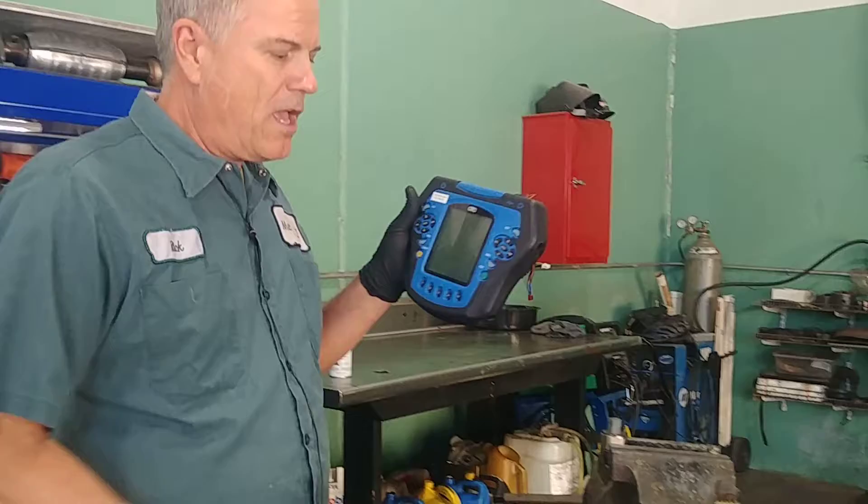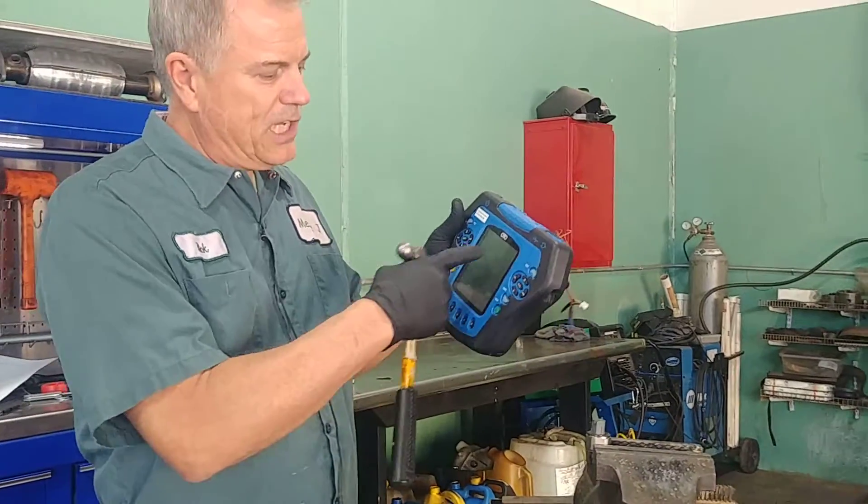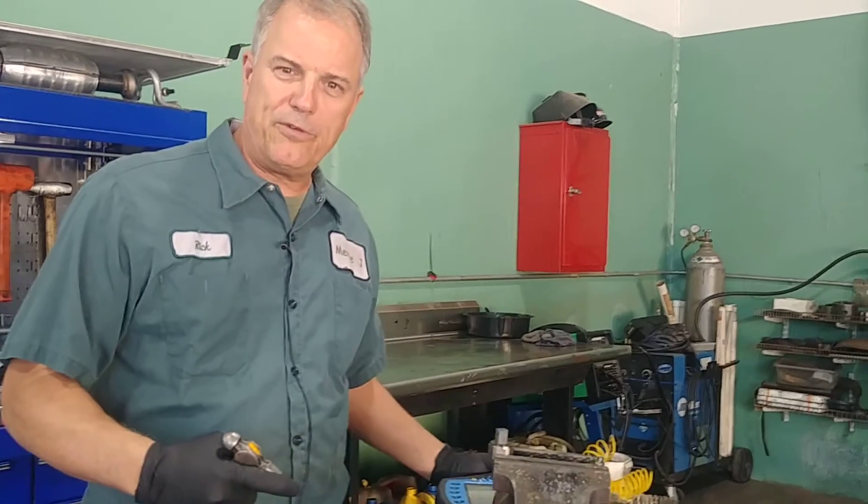To test them, we'll put one in a vice like this, hook up a scope to it, and then create a knocking sound to see what kind of voltage it produces. That tells the computer that we have pinging, detonation, knock — whatever you want to call it — and then it adjusts things like timing and fuel to compensate, so we don't do any engine damage.